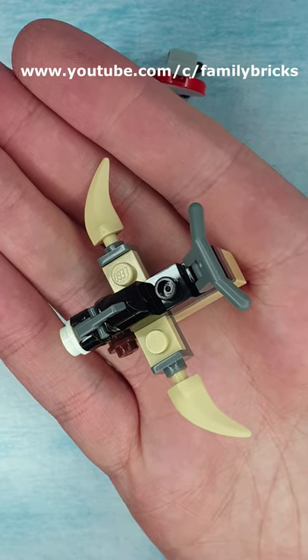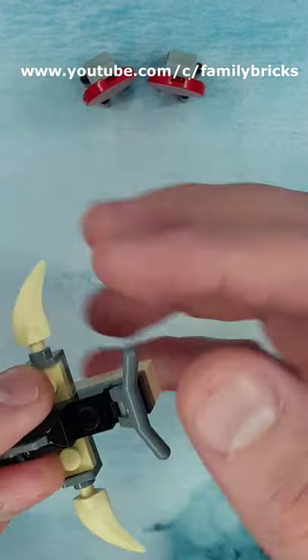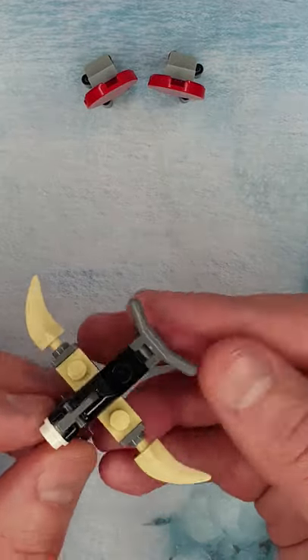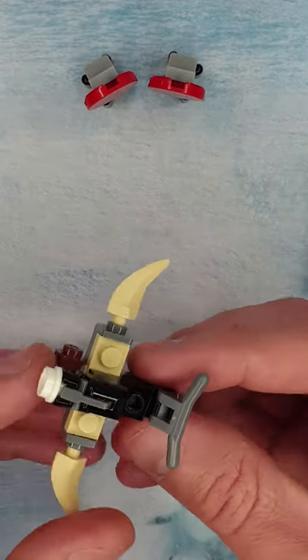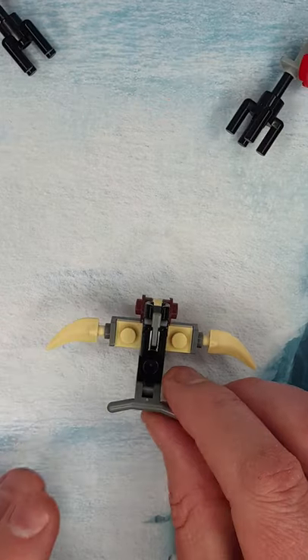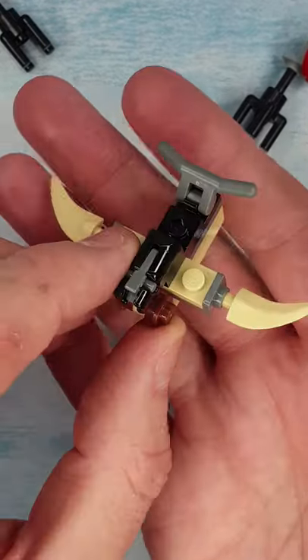So there we have the Tusken Ballista, which was seen in the episode when they went off to kill the Krayt Dragon. Really cool little build. It's kind of like a little crossbow type setup, and it shoots out some of the targets quite well. Good little build.